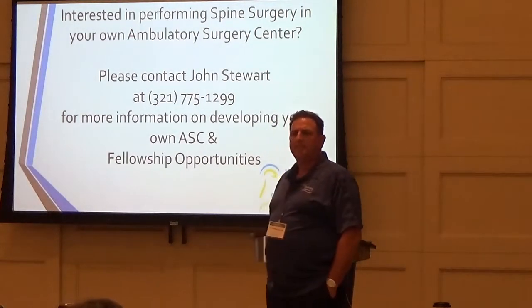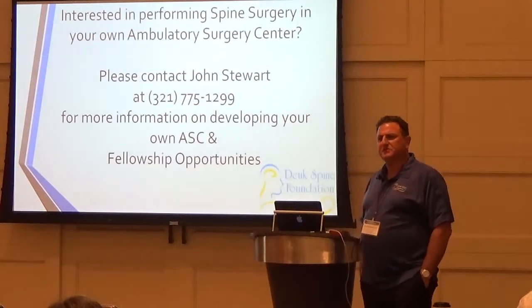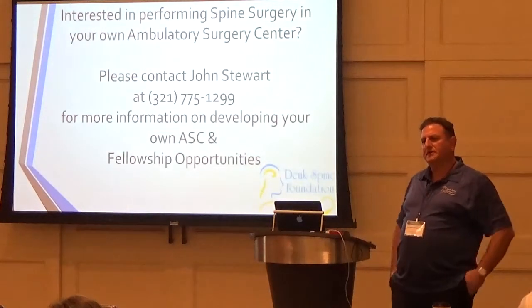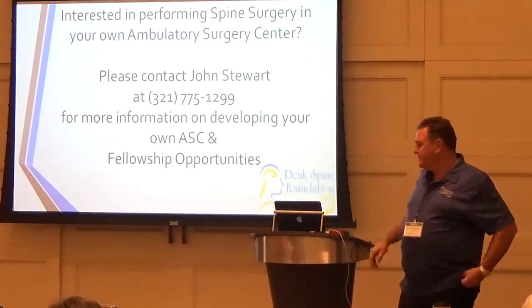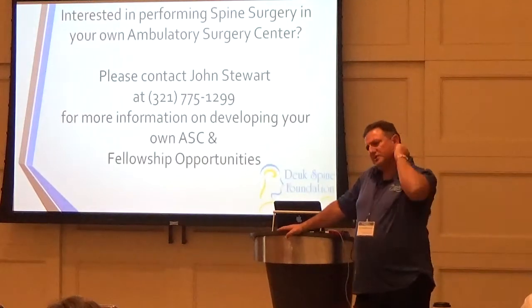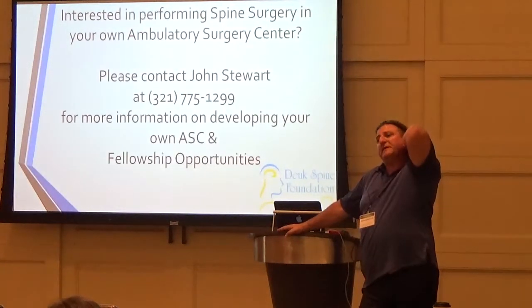For DVT prophylaxis: we use subcutaneous heparin when they arrive at the facility, then another dose 12 hours later. We put them in TED hoses, use sequential compression devices during surgery, and send them home with sequential compression devices.